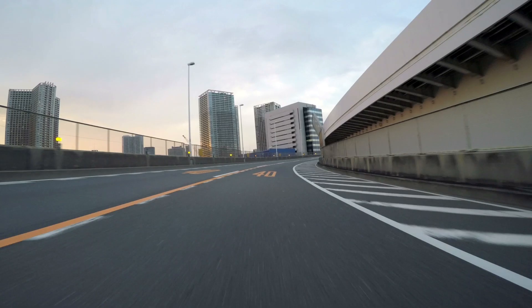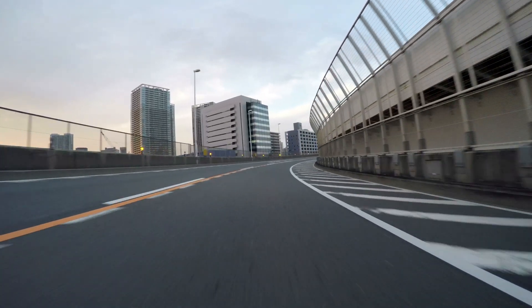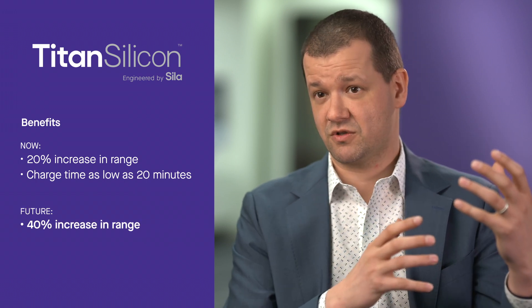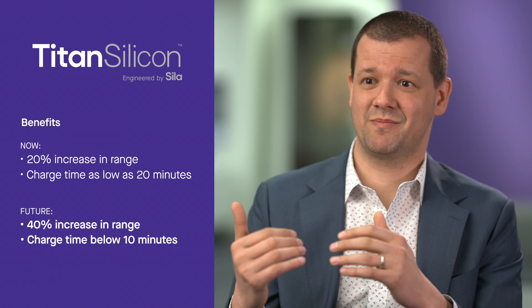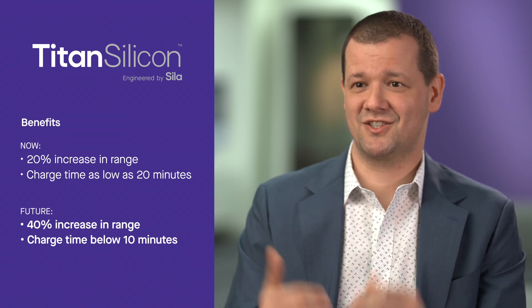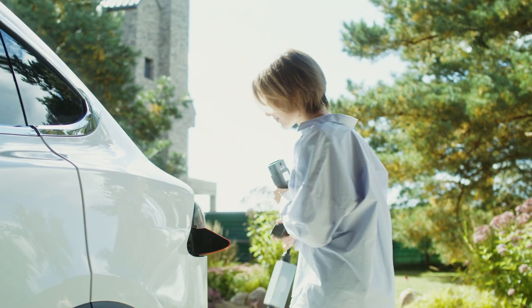In doing so, Berdaszewski says the next-gen technology dramatically boosts the performance of those batteries. Today, Titan Silicon is able to deliver a 20% increase in range of an electric vehicle, and we're able to bring the recharge time down to as low as 20 minutes. What we see is we'll be able to deliver more like a 40% increase in range over time, well over 100 miles additional, and bring the charge times below 10 minutes, which is about how long you spend at a gas station.